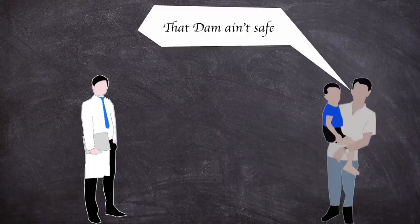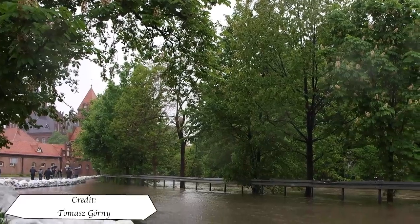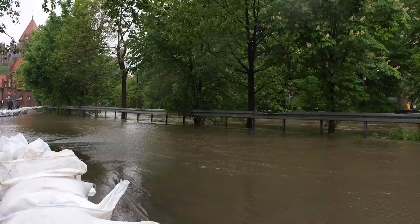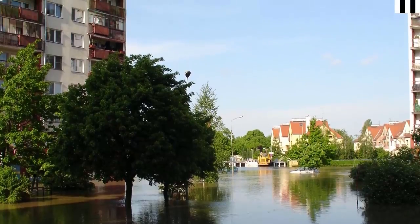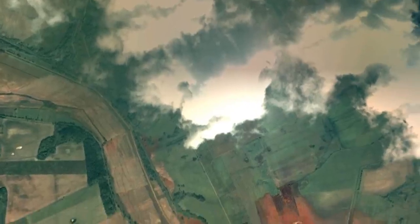Even though the plant was now considered not hazardous, concerns were raised about the plant's dam locally. The negligence to the dam would meet a summer of flooding and heavy rainfall known as the central European floods of May and June 2010, and this would become the cocktail of deadly results.